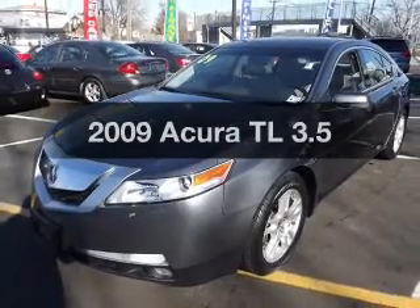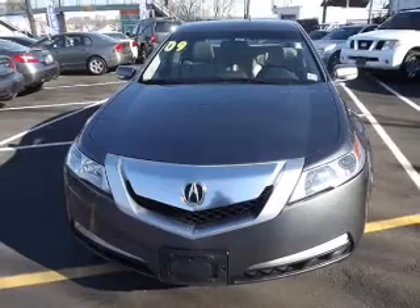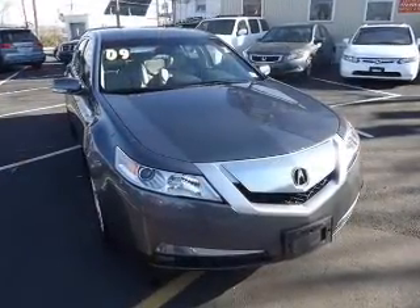Check out this 2009 Acura TL. Everything you need under one roof with this great vehicle. With a solid 6-cylinder engine, driven by a 5-speed automatic transmission.